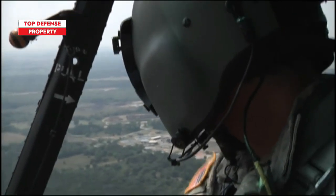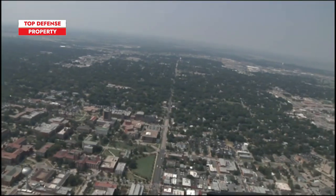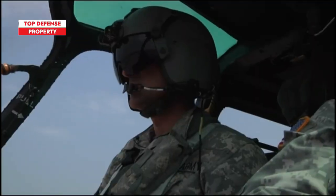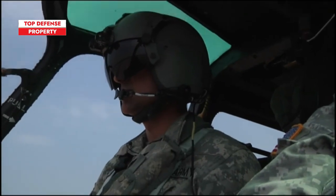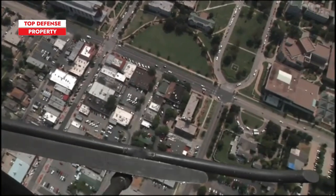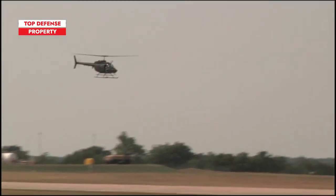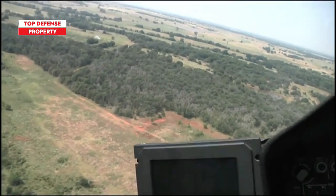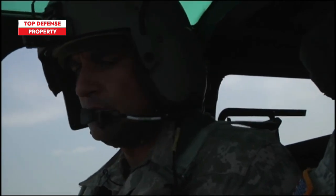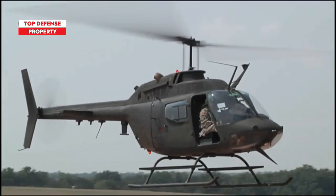The Kiowa also served domestically after Congress dictated that the Army National Guard would contribute to Reagan's war on drugs. In accordance with the congressional mandate, the National Guard created the Reconnaissance and Aerial Interdiction Detachments, which featured aviation units in 31 separate states. Those aviation units had 76 Kiowas in their inventories. The helicopters had been modified to serve in a reconnaissance and interdiction role against U.S. citizens.